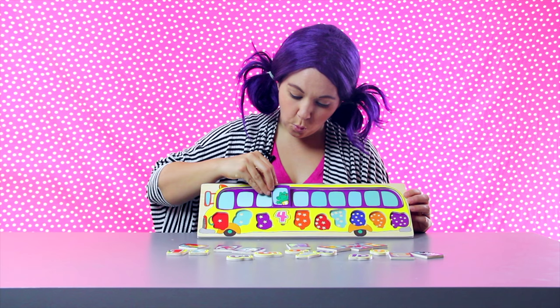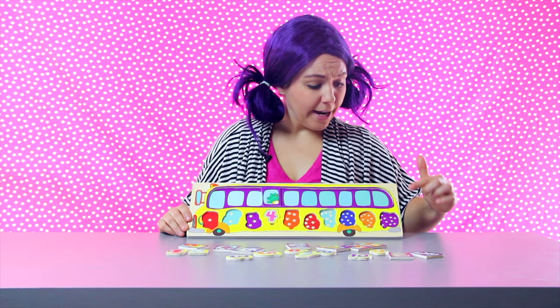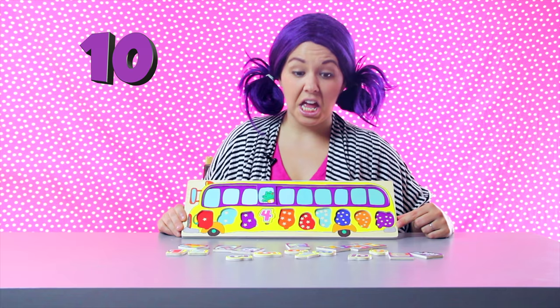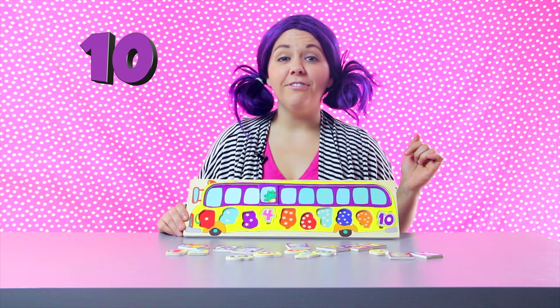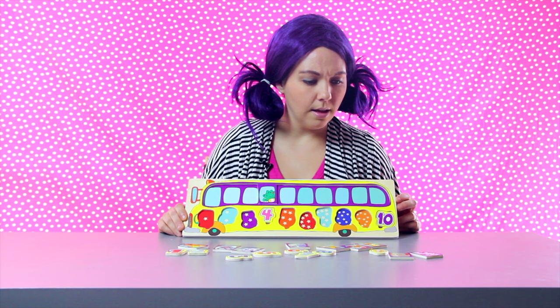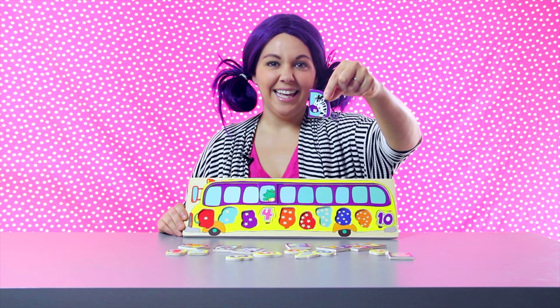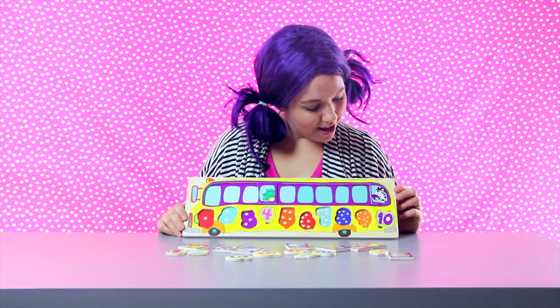Let's try a bigger number — number ten. That has ten stars: one, two, three, four, five, six, seven, eight, nine, ten. Here's the number ten — a perfect fit. Now we need an animal that has the number ten. Do you know what animal it is? He's black and white with stripes — it's a zebra. There you go, Mr. Zebra, right above the number ten.